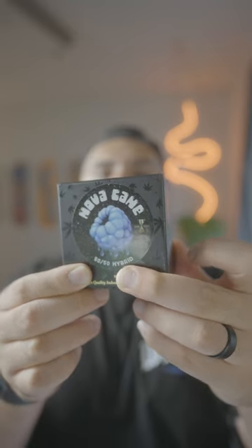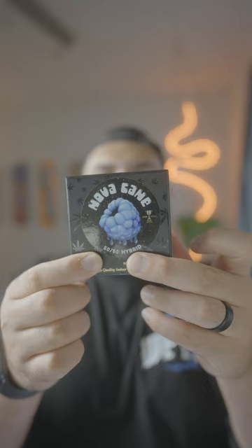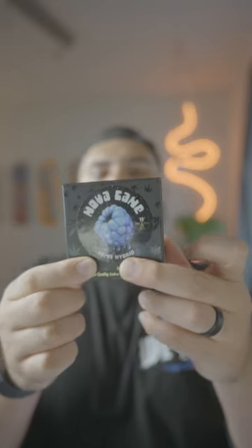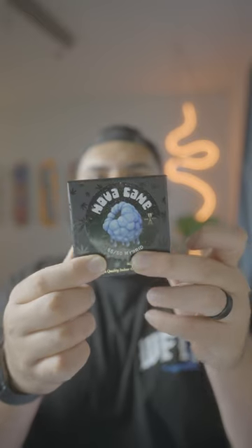This is what $200 gets you at the grand opening of Catalyst San Bernardino in California. First off, we got an award-winning 8th from Team Elite Genetics — Novocaine. This right here has 10 5-star ratings on Weedmaps, so you already know your boy Savvy G had to give it a try.